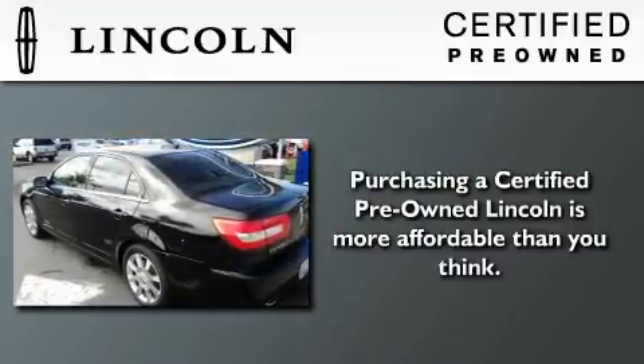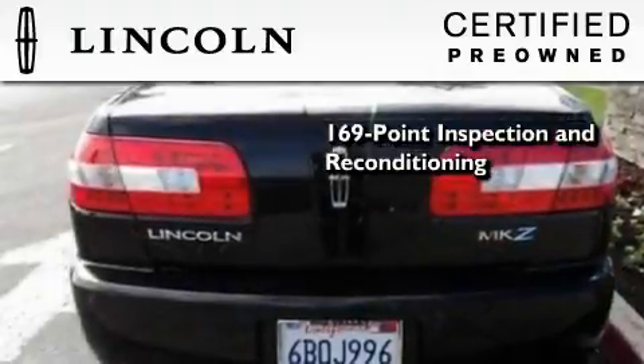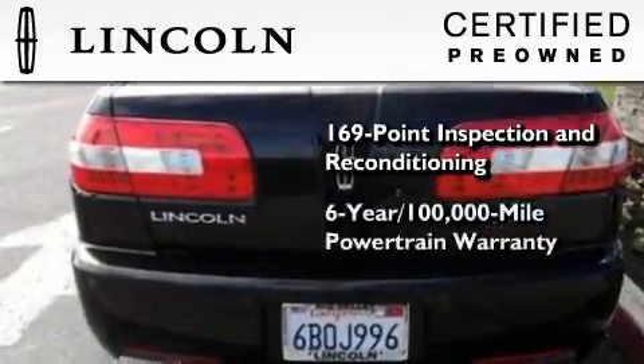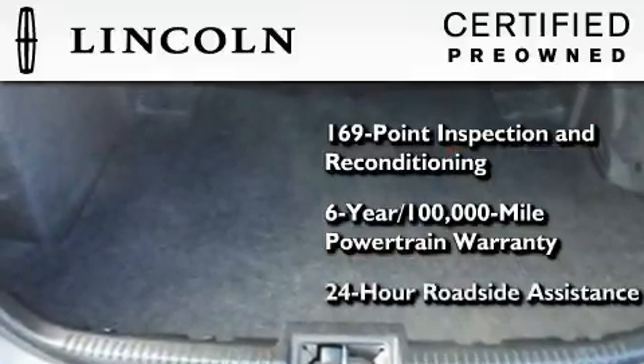The Lincoln certification includes a 169-point inspection and reconditioning process, a six-year 100,000-mile powertrain limited warranty, plus 24-hour roadside assistance.